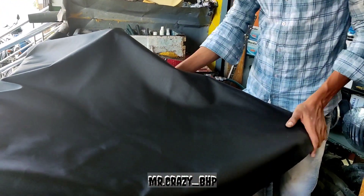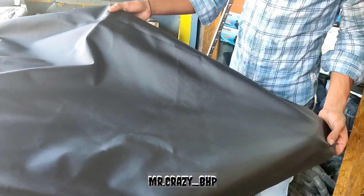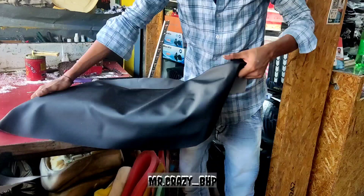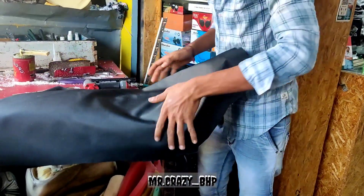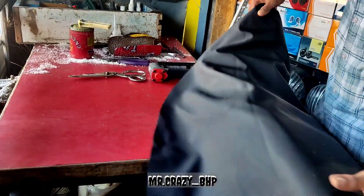So this is our new seat cover which is fit for Abbey. With the seat modification and seat cover, the deal was 600 rupees and I think it's the best deal. If you look at the seat cover, it's really worth it.